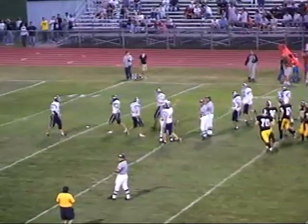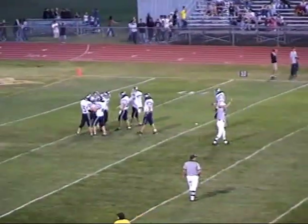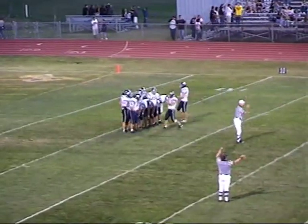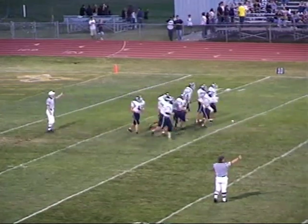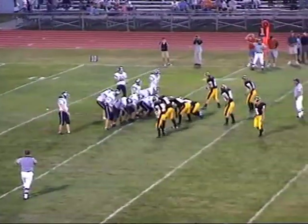28-yard field goal. It's the kickoff — a squibber on the ground; I think he slipped on the play. It was taken at the 21-yard line, but the Pleasant Valley returner was on his knee when he fielded the ball. So Pleasant Valley starts from their own 21-yard line.